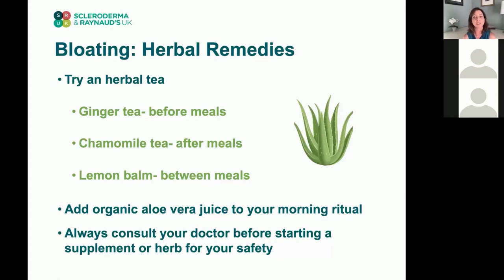Aloe vera juice can be helpful in the morning for bloating and can sometimes promote a bowel movement. With any herbs, always talk to your doctor first to make sure it's safe for you and compatible with your other medications.